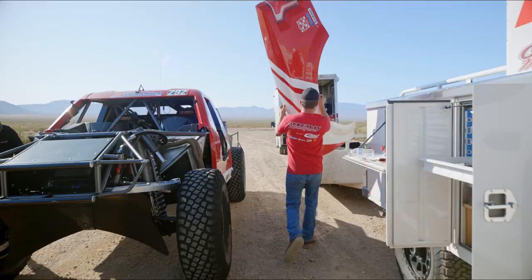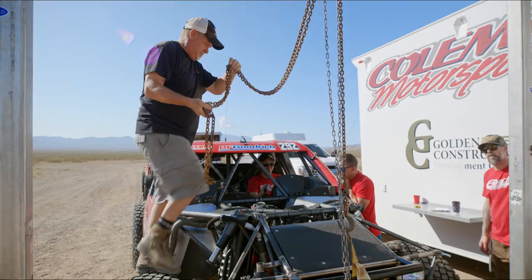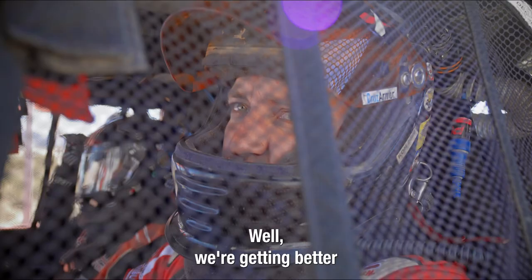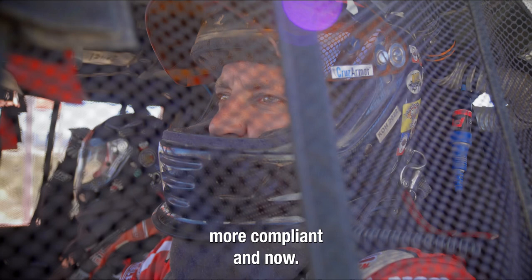We're getting better. We're messing with the front, trying to make the front a little bit more compliant, and now we're going to play with the rear and picking up the speed.